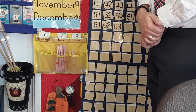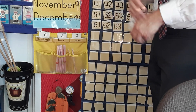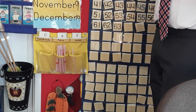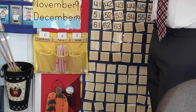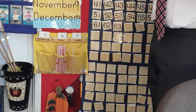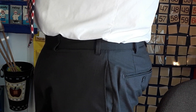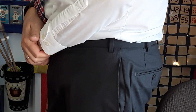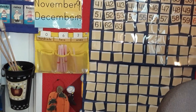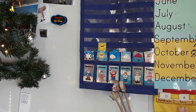Ryder, go look at the front window and tell me what kind of weather we're having. Sunny. All right. Looking at our weather chart, Trent, what kind of weather have we got the most of in December? Sunny. That's right.